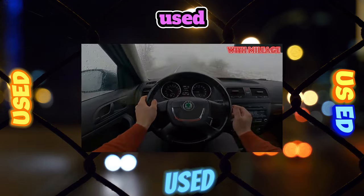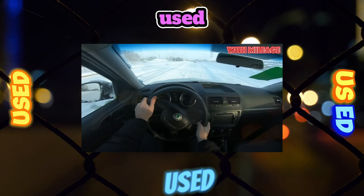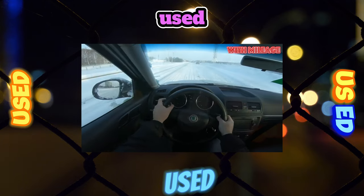By the way, the almost complete absence of chrome parts also saved us from the eternal problem in megacities — parts assaulted in winter. There is nothing special to become cloudy.